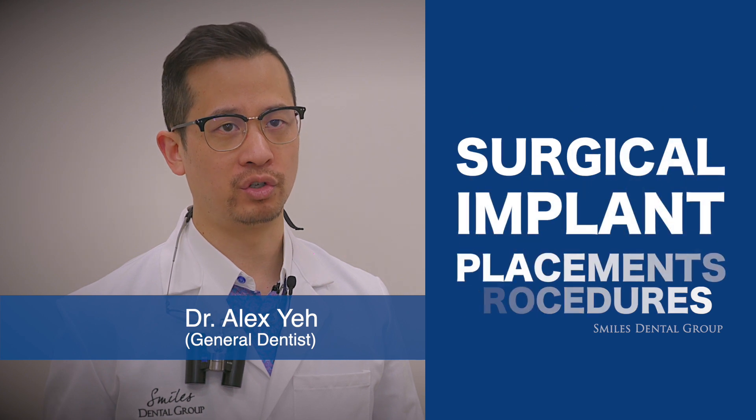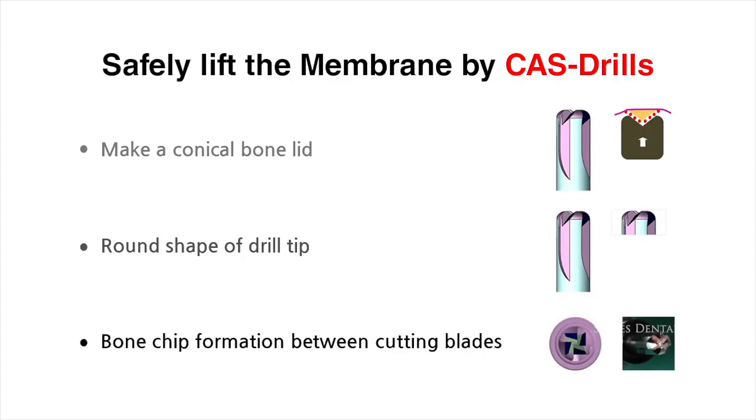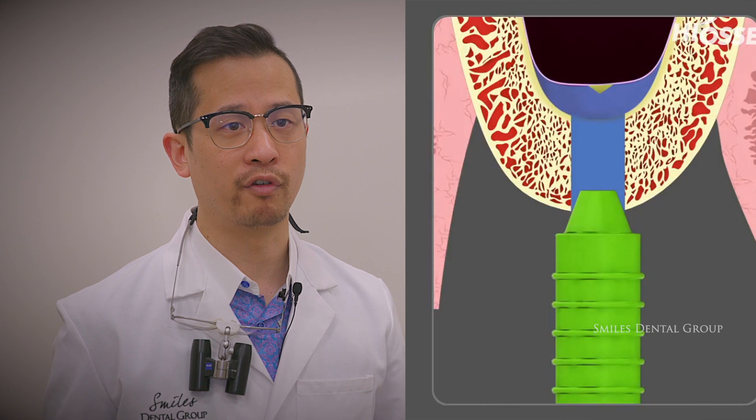I'm Dr. Alex Yeh and today we're going to talk about Crestal Approach Sinus Lift Procedures and Surgical Implant Placements. Today you will see a live surgery performed by Dr. Benjamin Jin on his identical twin brother, Dr. Alva Jin. The Crestal Approach Sinus Lift differs from the lateral approach sinus lift in that it is considered less invasive, however it is limited to certain cases and case selection is important. The surgical kit we will be using is the Hyosin CAS kit — short for Crestal Approach Sinus Kit. This includes drills which create an osteotomy site but avoid cutting the sinus membrane. A key aspect of this kit is the use of hydraulic pressure to safely lift the sinus membrane vertically to allow for bone graft and implant placement.